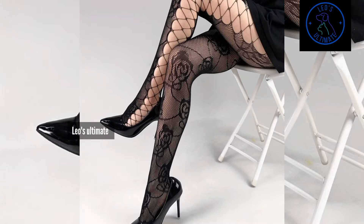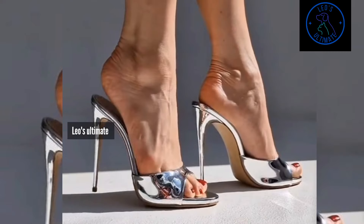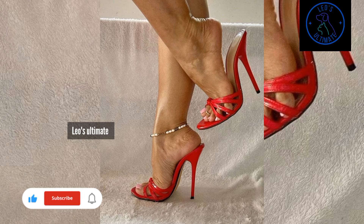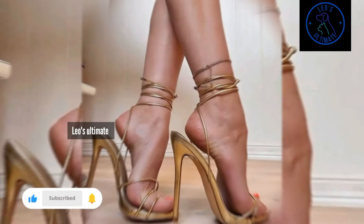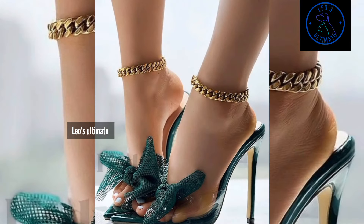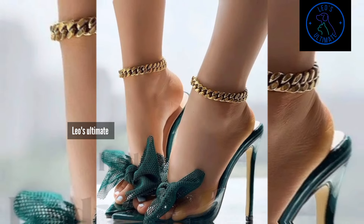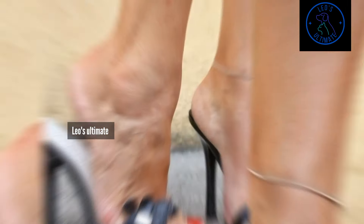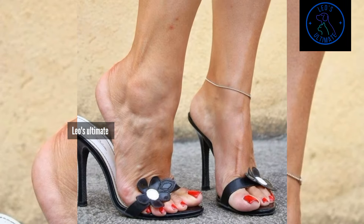Stockings can also have a place in the professional wardrobe, provided they are subtle and tasteful. Small polka dots, pinstripes, or delicate lace patterns can add personality without being overwhelming. Pair these with solid colored skirts or dresses and simple heels to keep the focus on your polished style. Avoid overly bold patterns or bright colors to maintain a professional look.